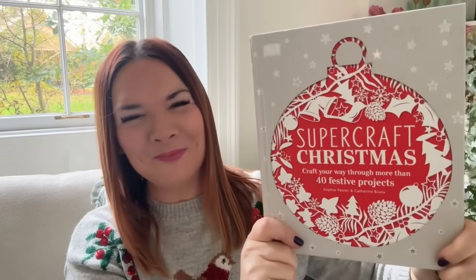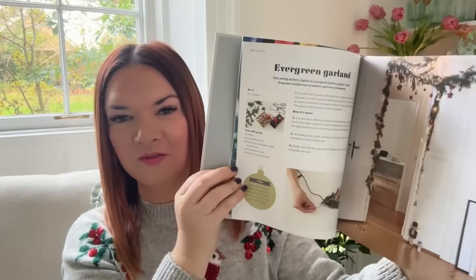I'm going to get into this beautiful Christmas book. It's a gift for somebody but by the time this video goes out they'll already have the gifts, so I'm not ruining any surprises. This is 'Super Craft: Christmas Craft Your Way Through More Than 40 Festive Projects' — inside there's tons of Christmas crafts and it's beautifully presented. It was only two pounds. I really like the look of it — the bottles with the candles look gorgeous.